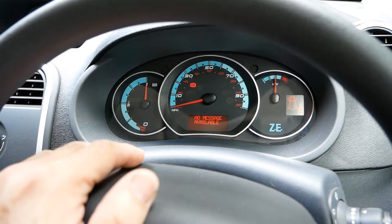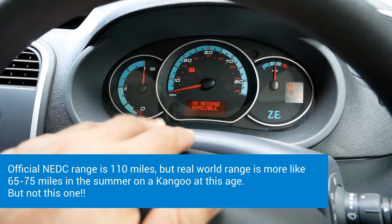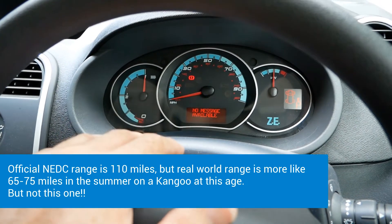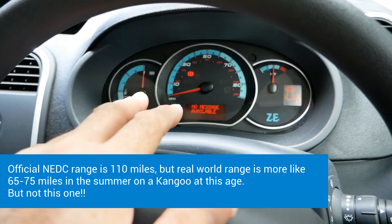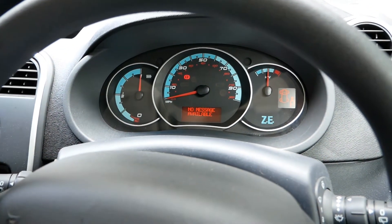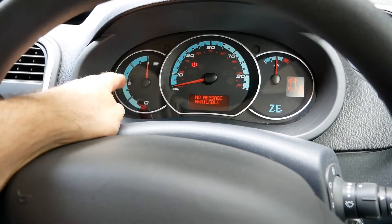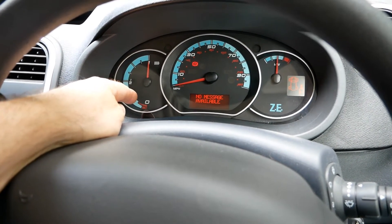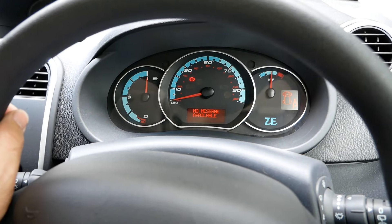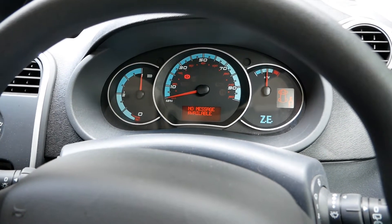Let's talk about range. These Kangoos at this sort of age I would typically expect to do somewhere between 60 and 70 miles. However, this one is low mileage, which isn't always a good thing — if they're left fully charged and not driven for long periods it's not great for the battery. But this one is a little different. I did a range test last night — I always do that with every vehicle I sell.